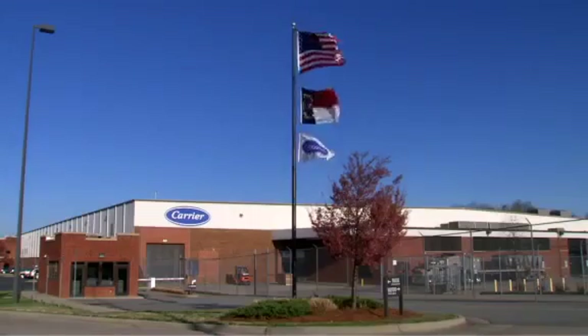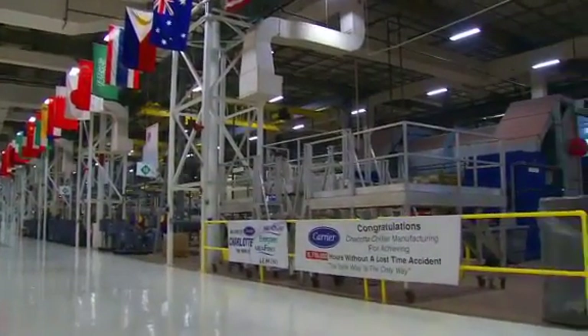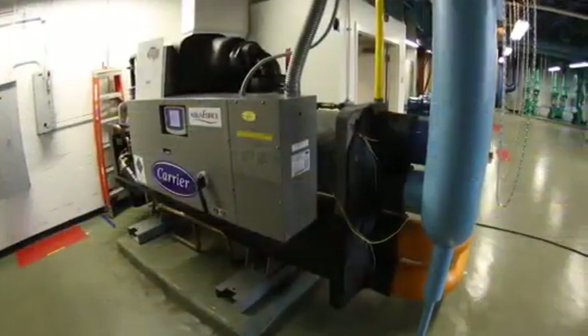Our Charlotte, North Carolina manufacturing plant has reduced its natural gas bill by 46% year over year by implementing a heat recovery chiller system.